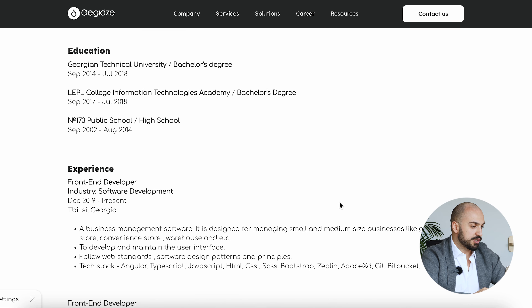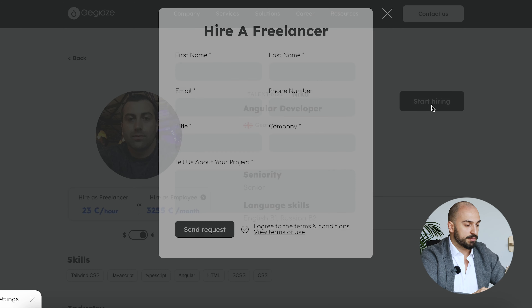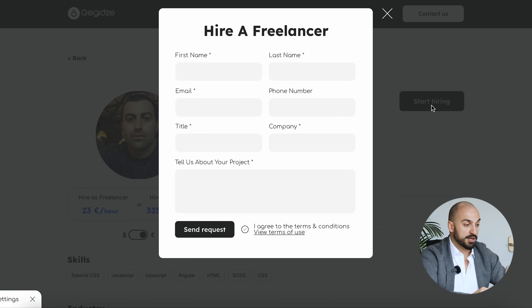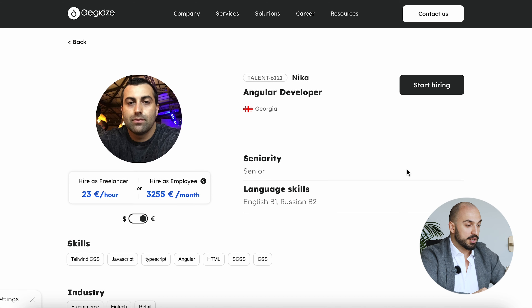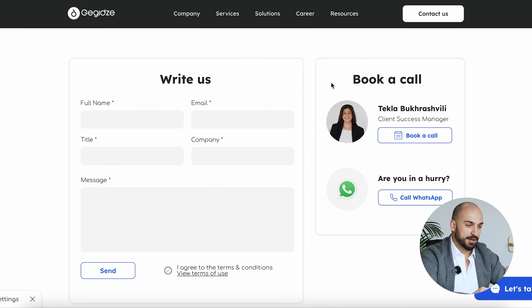Back to Nikka — his education and experience. If he's a good match, you just push 'Start Hiring', fill out the form, and our HR team will get back to you to set up the interview. If you cannot find the talent you need, just get in touch with us and our team will get back to you.